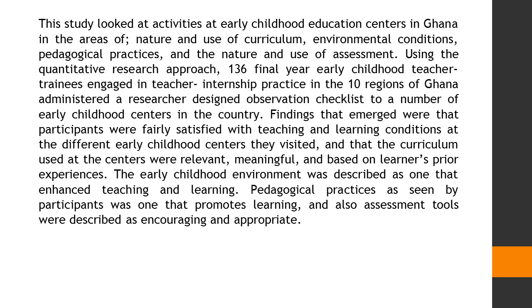Findings that emerged were that participants were fairly satisfied with teaching and learning conditions at the different early childhood centers they visited, and that the curriculum use at the centers were relevant, meaningful, and based on learners' prior experiences.